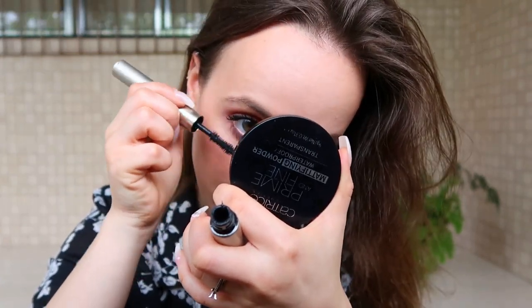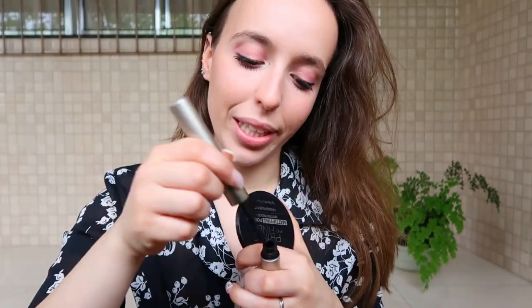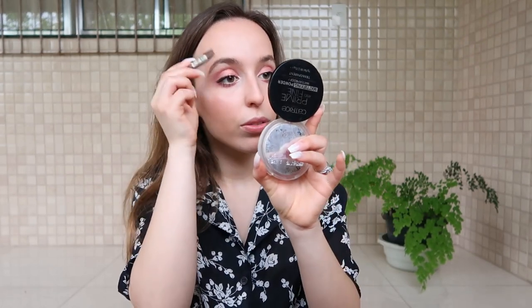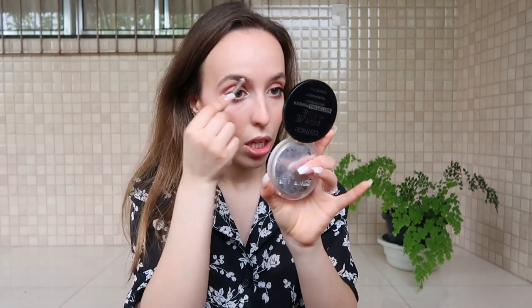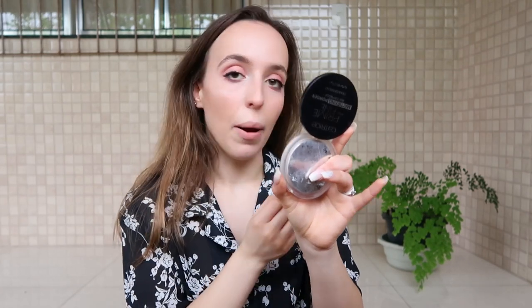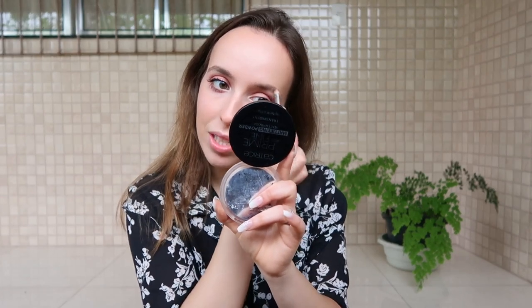I like the fluffy look! Okay, next side done. Next, for my eyebrows, I'm going to use my Essence Eyebrow Designer in the shade Soft Blonde. I'm going to brush my eyebrows just slightly and fill them in a little bit — very natural, nothing too defined because it's just not my style.